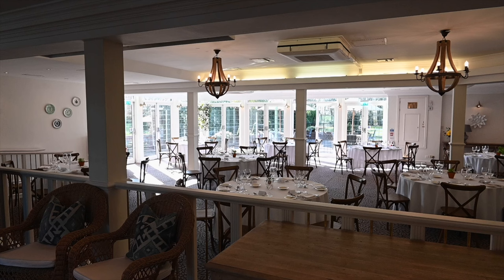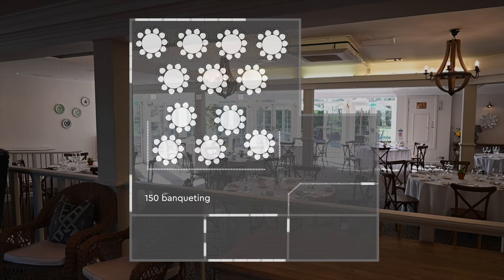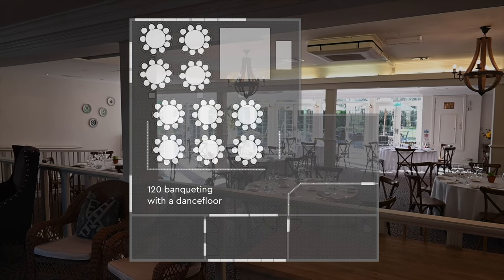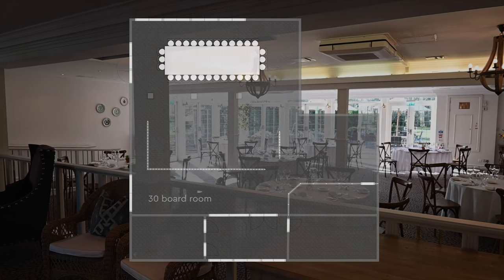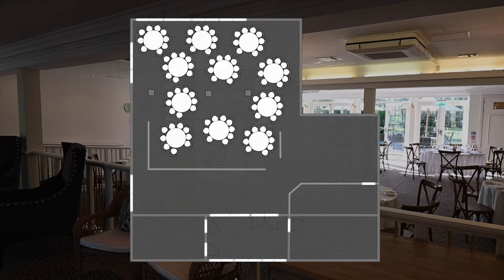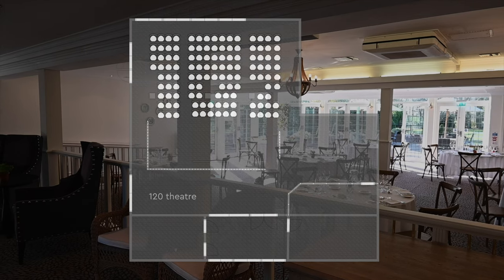The Garden Room can hold 150 delegates for banqueting, and 120 banqueting with a dance floor. It accommodates 30 set up as a boardroom, 30 at U-shape, 100 cabaret, and 120 theatre.